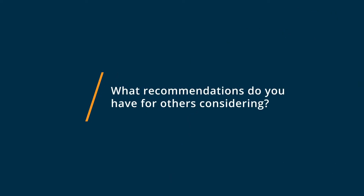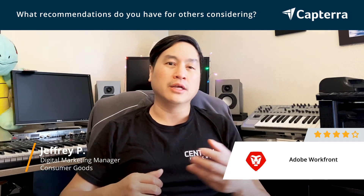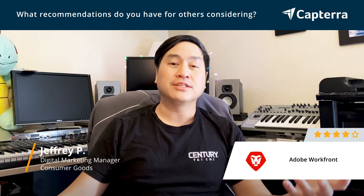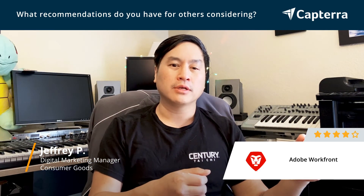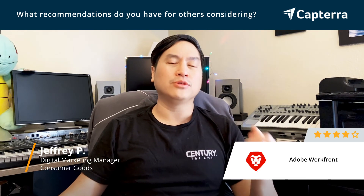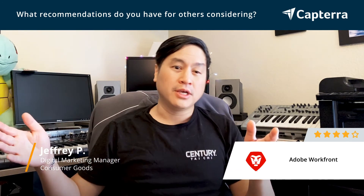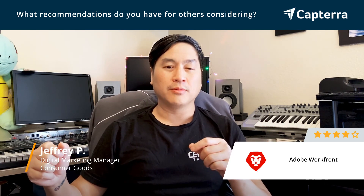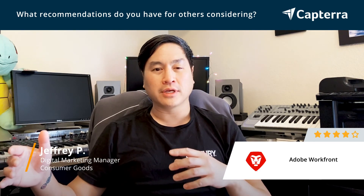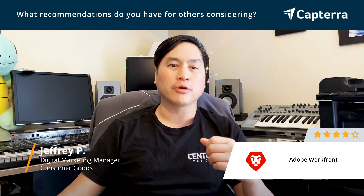Some recommendations for those considering Adobe Workfront: look at different options in your proof cycle — what is your actual business process and what are your needs as far as stakeholders, clients, internal design directors, or agencies you're working with? Figure out that workflow and whether you need those parts of Adobe Workfront. Also consider how you set up your task system. Do you use a scrum system? Do you have regular check-ins? Do you need a Gantt chart? These are things Workfront isn't exactly the most ideal platform to handle. However, if you can run through a task list and set up your notifications and work your business that way, then Workfront will definitely work for you.